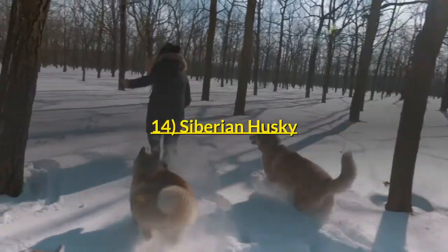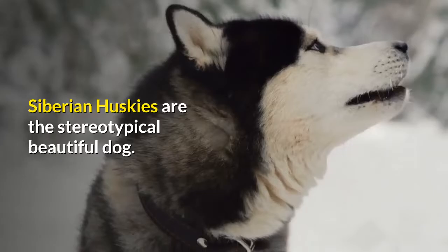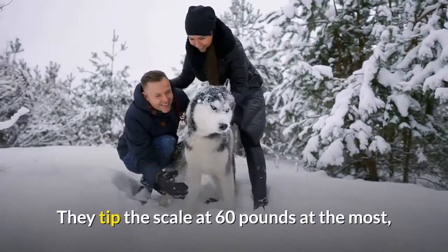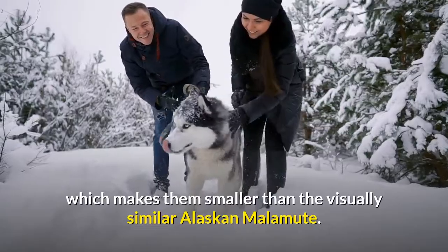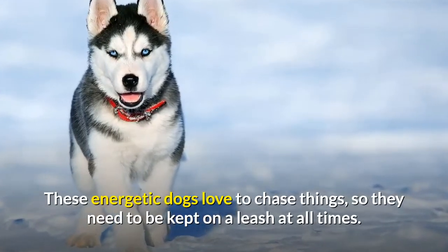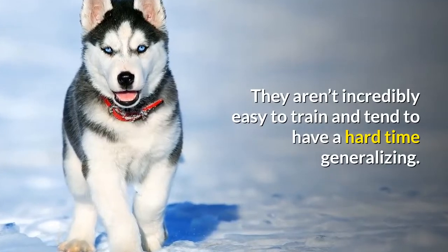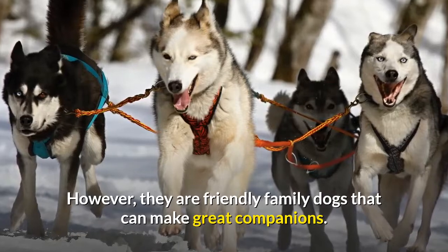Number 14: Siberian Husky. Siberian Huskies are the stereotypical beautiful dog. They often have stunning blue or brown eyes, sometimes one of each. They tip the scale at 60 pounds at the most, which makes them smaller than the visually similar Alaskan Malamute. These energetic dogs love to chase things, so they need to be kept on a leash at all times. They aren't incredibly easy to train and tend to have a hard time generalizing. However, they are friendly family dogs that can make great companions.